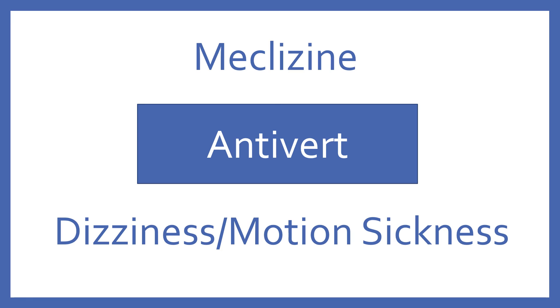Meclizine. Brand name: Antivert. Meclizine is an antihistamine used for dizziness and motion sickness.